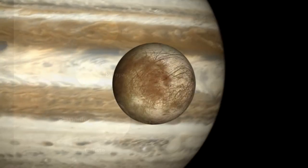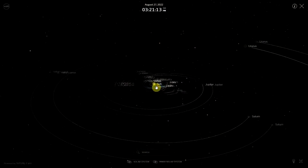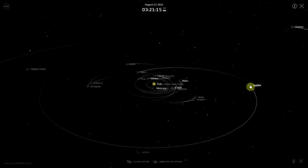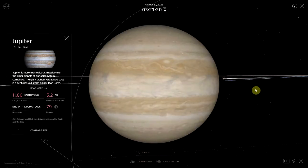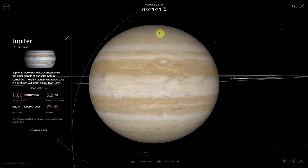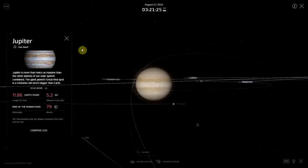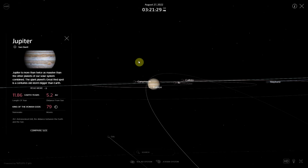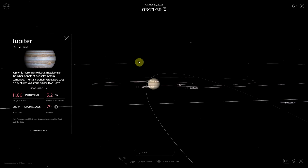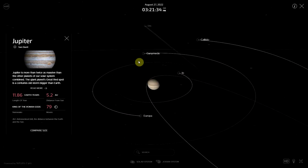Europa orbits Jupiter at about 671,000 km from the planet, which itself orbits the Sun at a distance of roughly 780,000,000 km, or 5.2 Astronomical Units (AU). One AU is the distance from Earth to the Sun. Light from the Sun takes about 45 minutes to reach Europa, and sunlight is about 25 times fainter at Jupiter and Europa than at Earth.